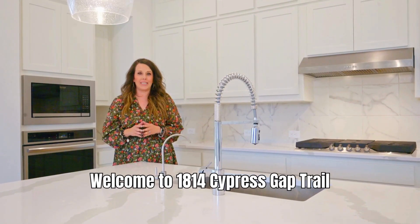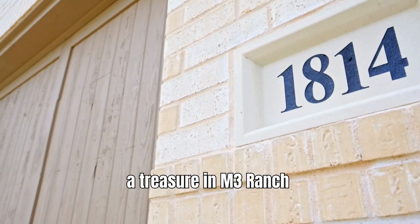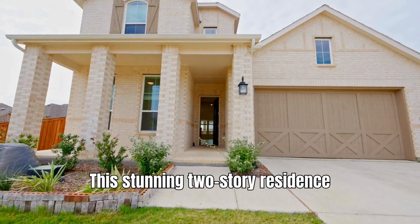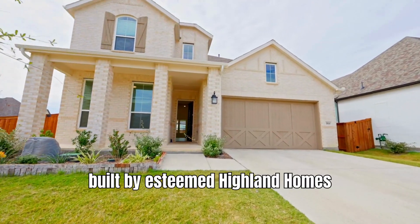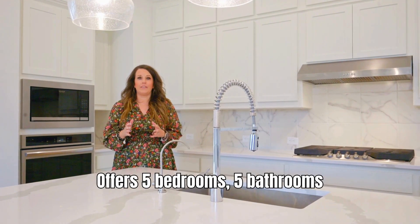Welcome to 1814 Cypress Gap Trail, a treasure in M3 Ranch. I'm Carly Howard with the Raptor H Realty Group. This stunning two-story residence built by esteemed Highland Home offers five bedrooms and five bathrooms.